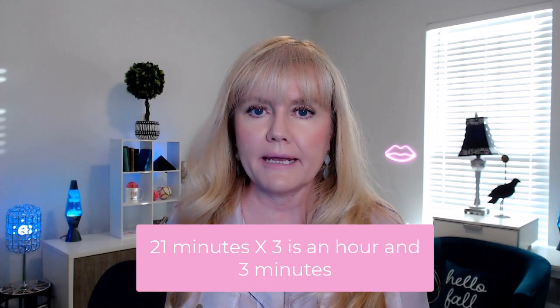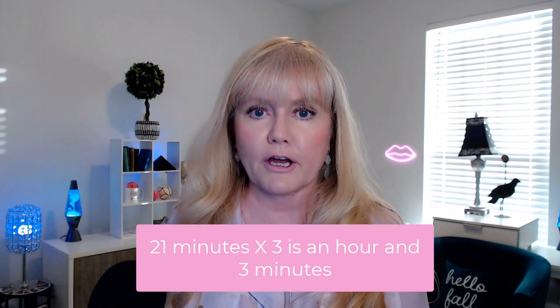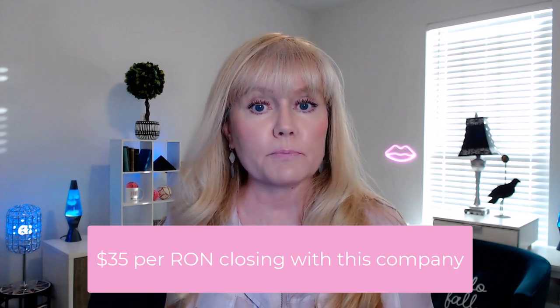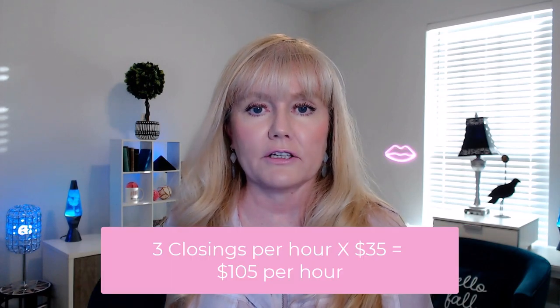I average about 21 minutes per transaction — sometimes it can take 11 minutes, sometimes it might take 45 minutes, but on average 21 minutes. If you take 21 minutes and divide that by 60, that's basically three transactions per hour. This particular company pays me $35 per RON real estate closing, so if I complete three closings in an hour, that's basically $105 per hour.